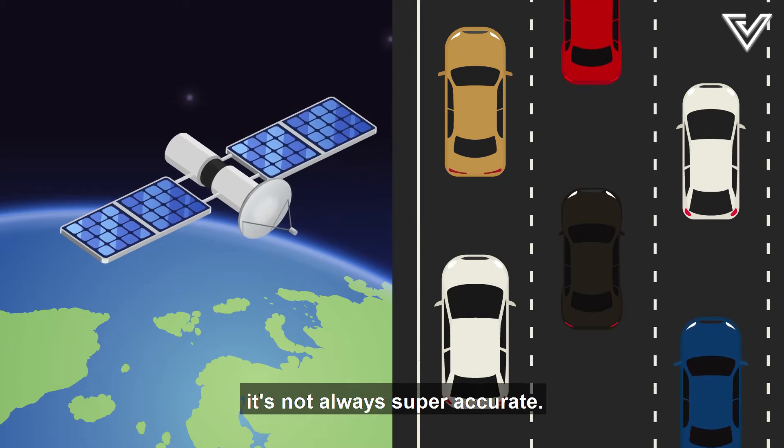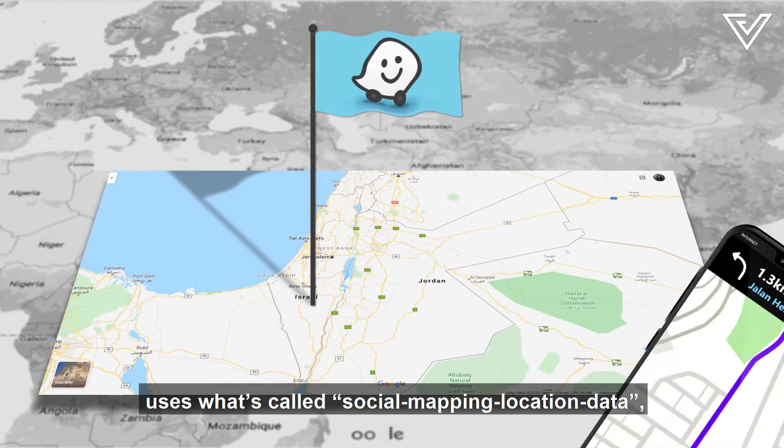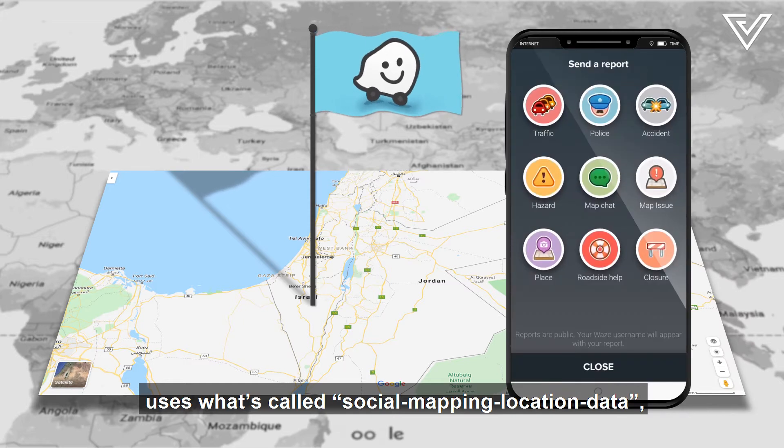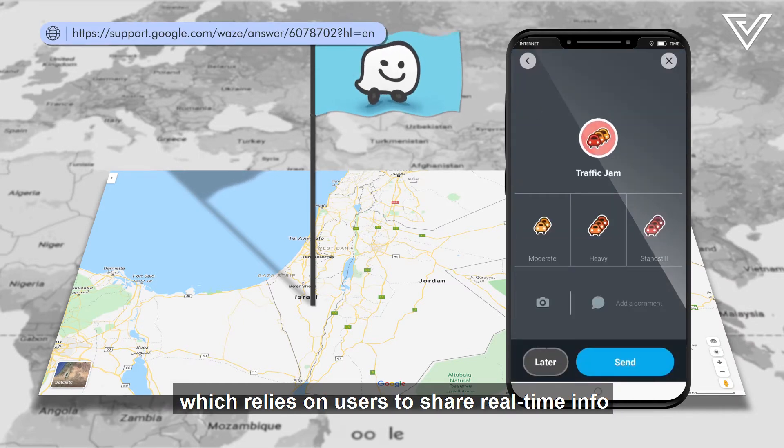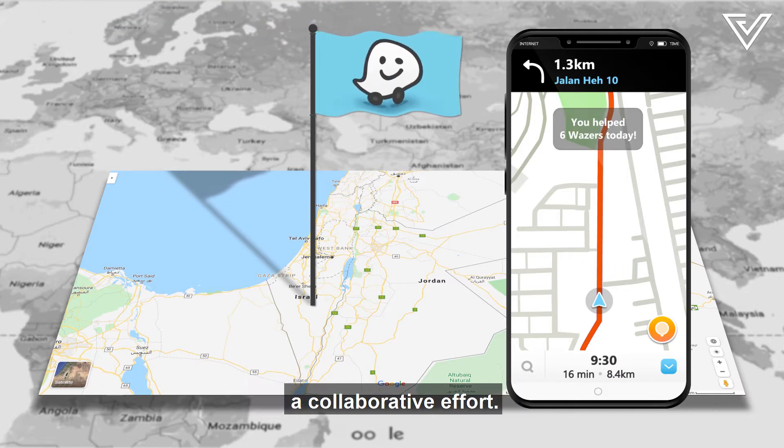But since driving speeds vary, it's not always super accurate. Israel-based startup Waze, however, uses what's called social mapping location data, which relies on users to share real-time info on traffic and road structures, making the creation of all this a collaborative effort.